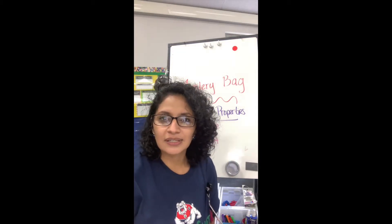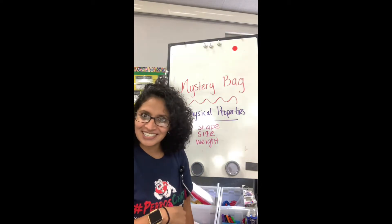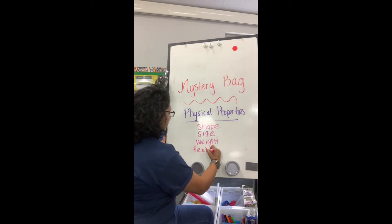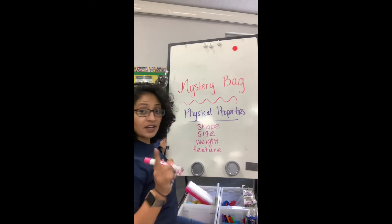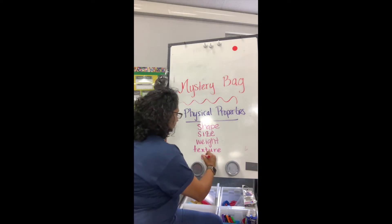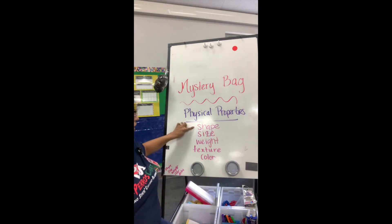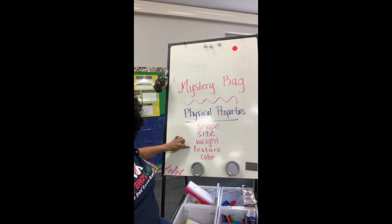What's another one that we use? We just learned about it yesterday. I can describe objects by their texture. And finally, my favorite one — we can describe objects by its color. So we have shape, size, weight, texture, and color.